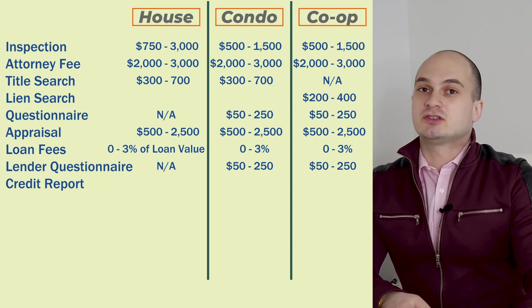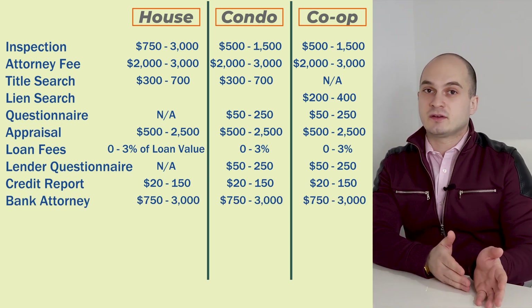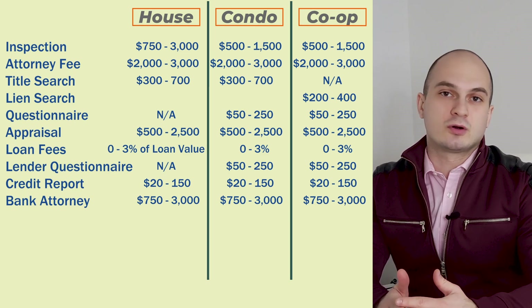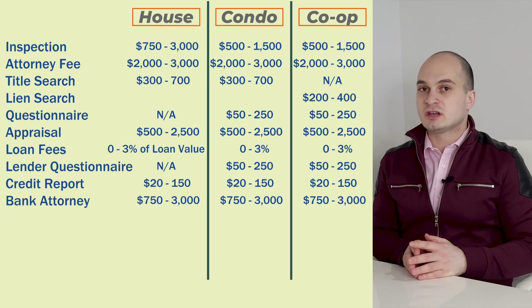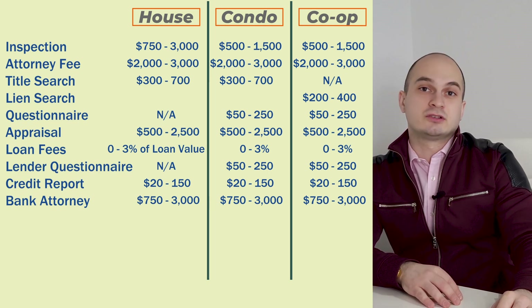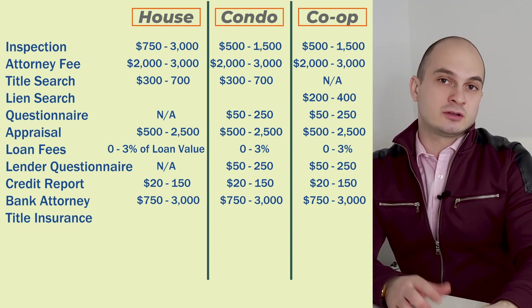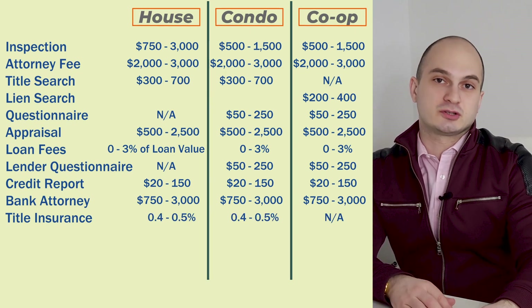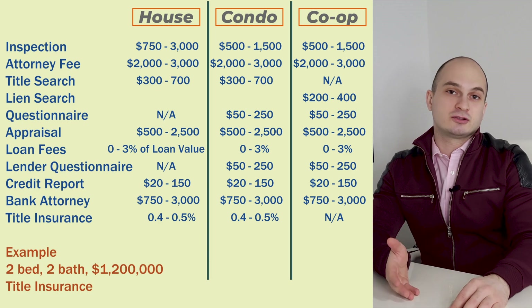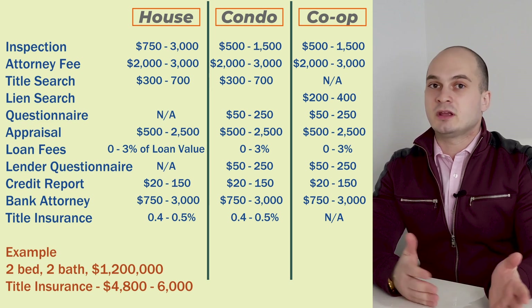A credit report fee can range anywhere between $20 to $150. A bank attorney fee can range anywhere between $750 to $3,000. You might also need to pay points, which is simply prepaid interest in exchange for a lower rate — whether it makes sense depends on your specific situation and the type of loan. Your lender will also require title insurance if you're buying a condo or a house, generally between 0.4 to 0.5 percent of the purchase price. For an average two-bedroom, two-bathroom apartment with a purchase price of $1.2 million, the title insurance premium can be anywhere between $4,800 to $6,000.